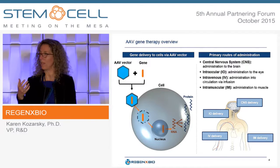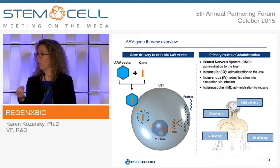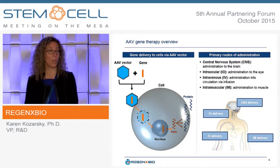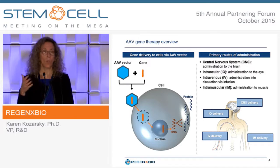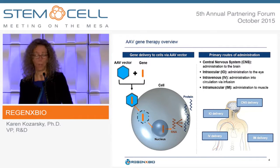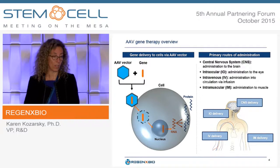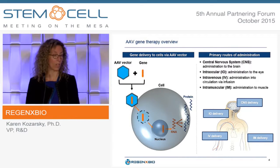Because the AAV DNA does not integrate into the chromosome, it is extraordinarily stable, but only in tissues that are not actively dividing. The primary routes of administration we and others are using are delivery to the central nervous system, administration to the eye, intravenous administration targeting the liver and potentially other tissues, and also intramuscular delivery.